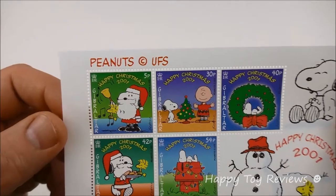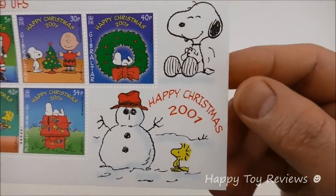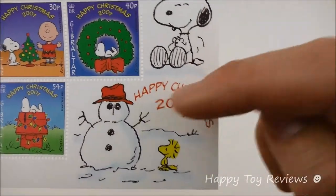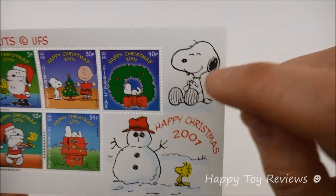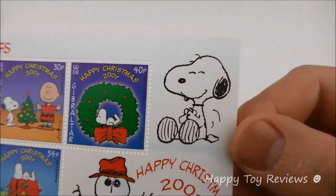You can see here we have a set of five and they're so cute. It says Happy Christmas 2001. There's a snowman and there's Woodstock right here. It says Happy Christmas — it doesn't say Merry Christmas, but that's pretty much the same thing — and there's Snoopy right here.